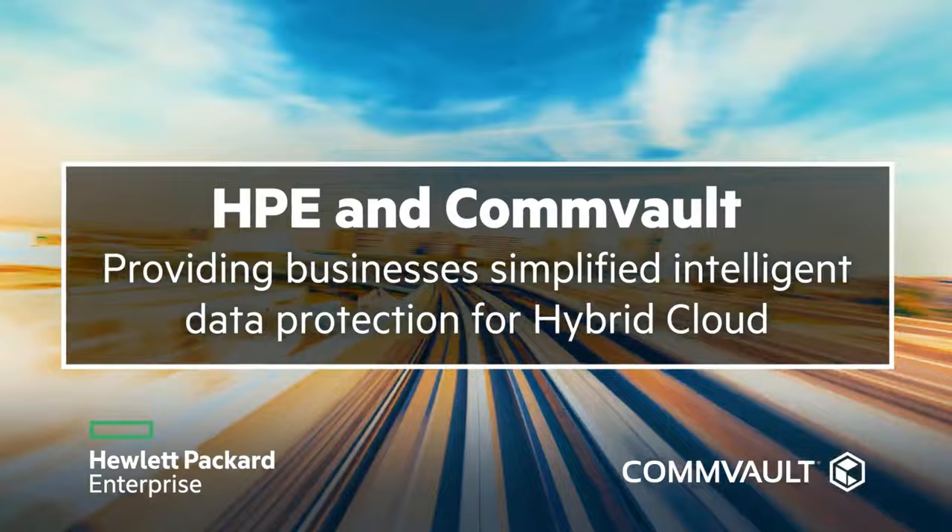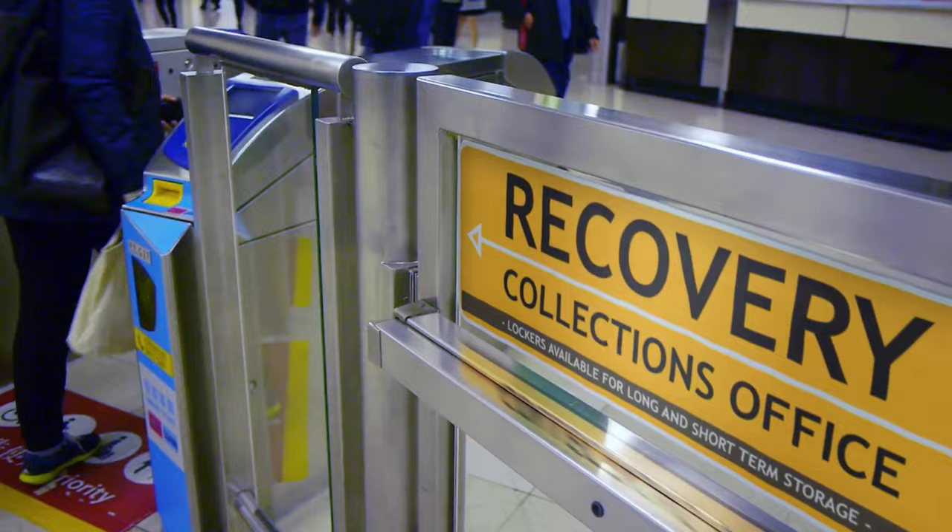HPE is also offering integrated Commvault solutions through HPE GreenLake, which makes Commvault's data management and protection software available to customers as a consumption-based, pay-as-you-go service. This makes it easy for GreenLake customers to take Commvault into use alongside all their other HPE GreenLake services, all within a single subscription from one single user interface.